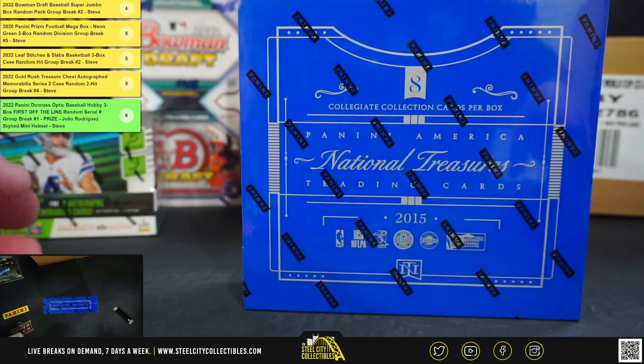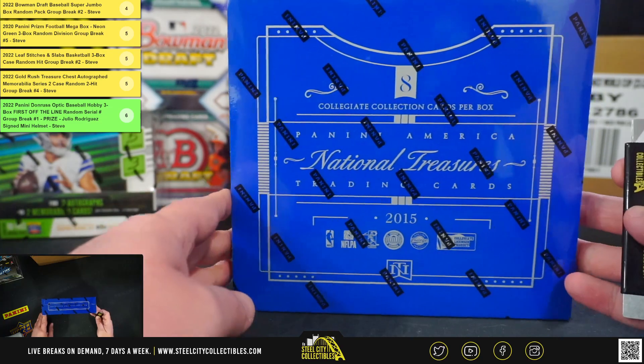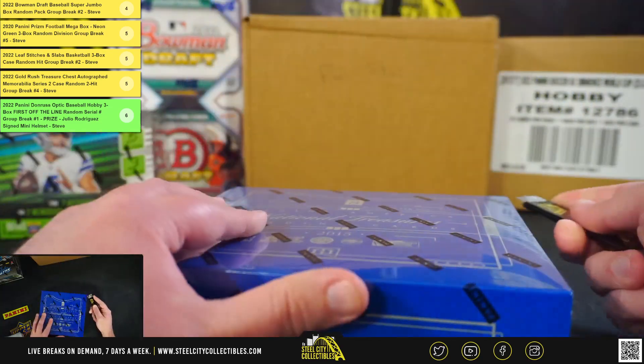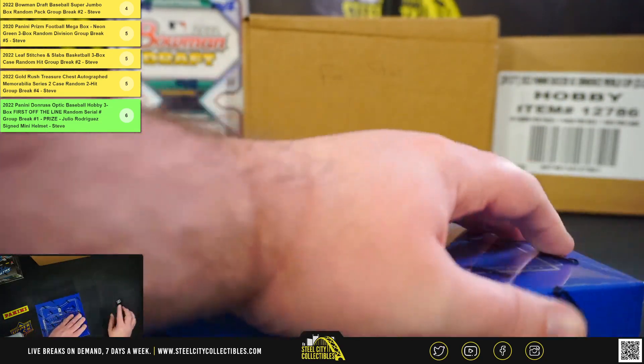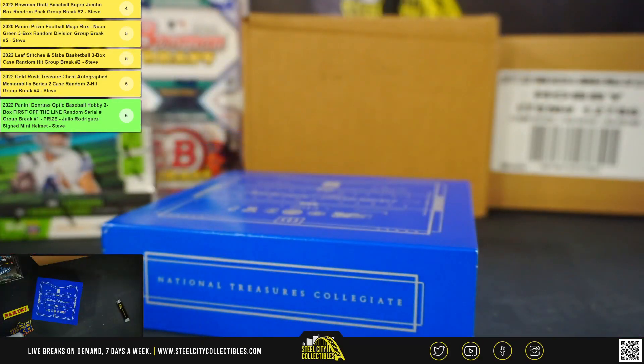Alright guys, our next break here is for Marshall. We have a 2015 Panini National Treasures Collegiate Multi-Sport Box. I forgot he's in here. I like the Tony Gwynn too because he's in the basketball uniform from college.